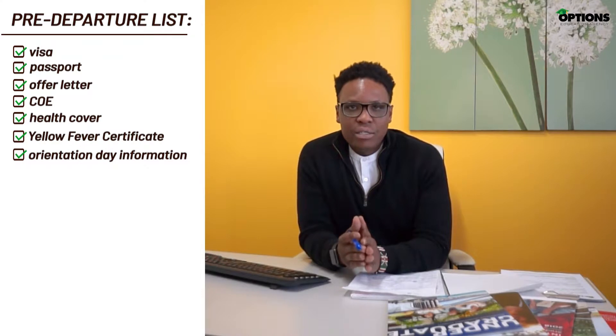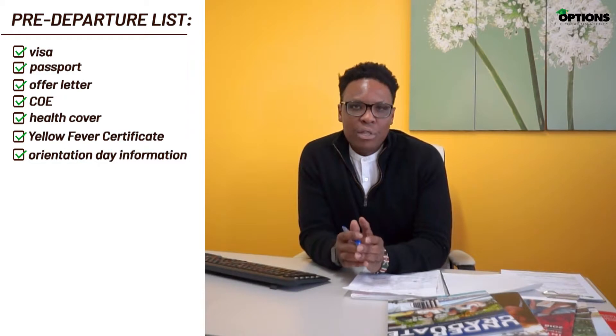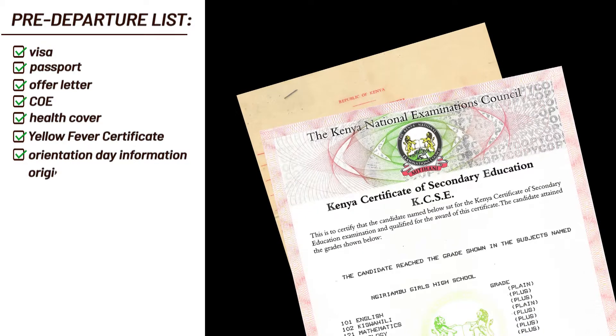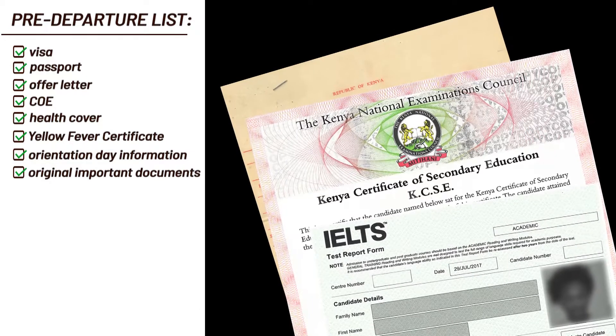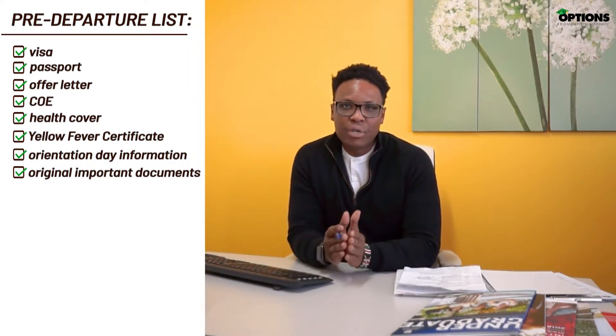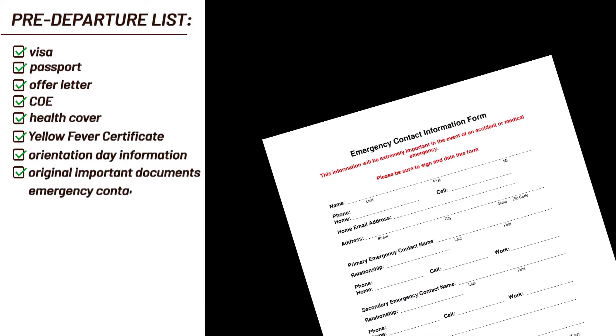It is also highly advised that you bring your driver's license with you and try to renew it for as long as possible before you come to Australia. With that in mind, you should leave certified copies of all these important documents with a family member or next of kin back home where they can keep them safe for you as well. Do you have a copy of emergency contact details? It is good to make sure that you have contact details of someone in Australia and also someone back home.